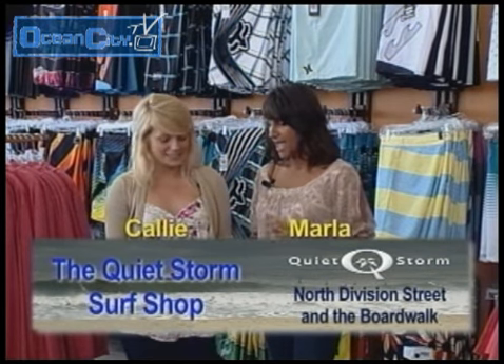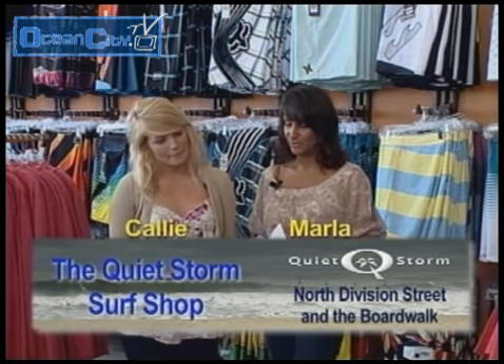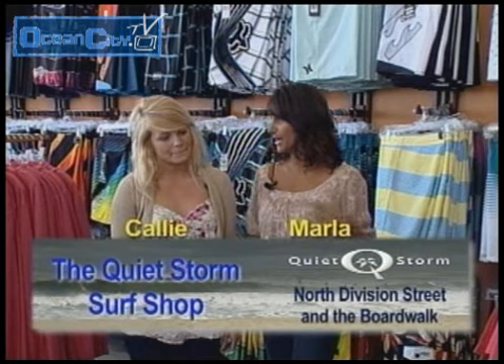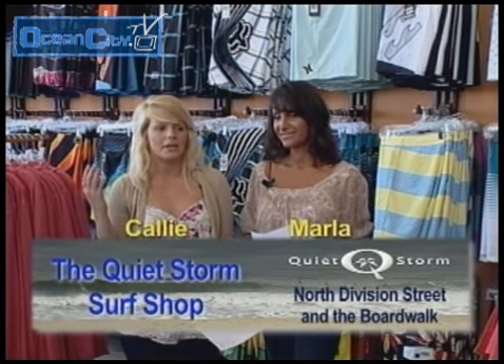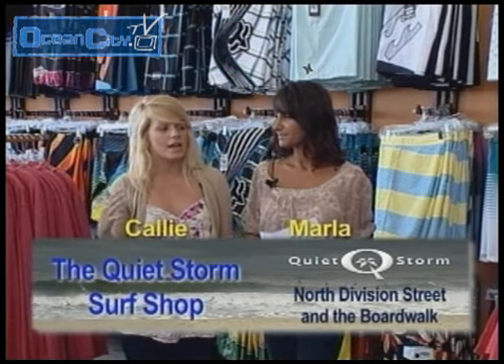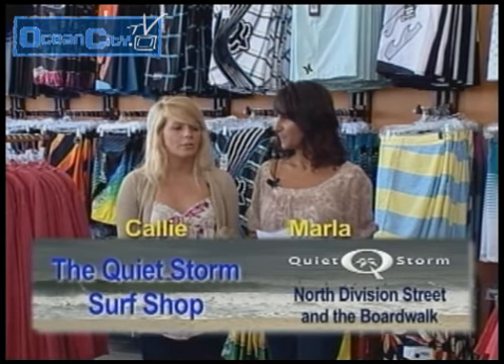Okay, and then we have some apparel for the guys as well. I noticed that you have everything from Quicksilver — tell us more. Well, we have Hurley, which is a really great brand. We're going to be carrying Hurley, Fox, Quicksilver. We'll also be carrying Ruka and O'Neal — pretty much everything you want, all in one place. Quiet Storm, right on the boardwalk.